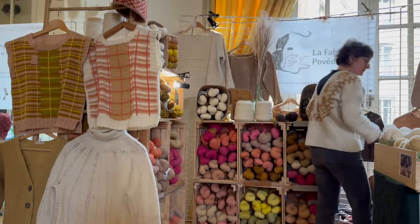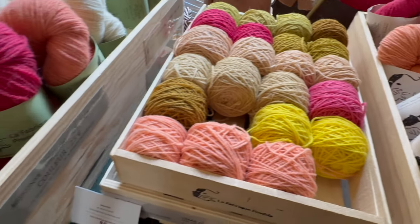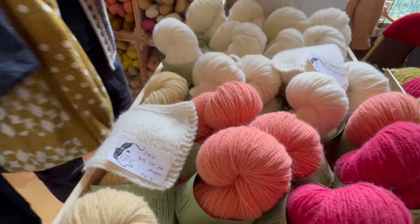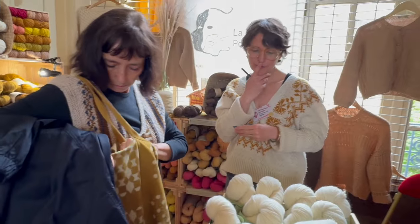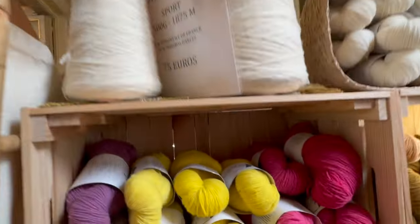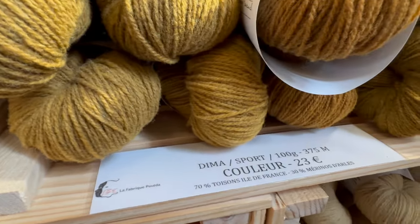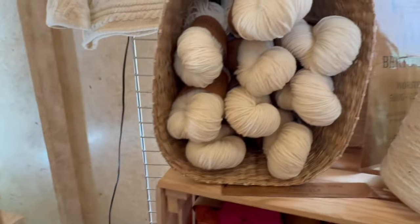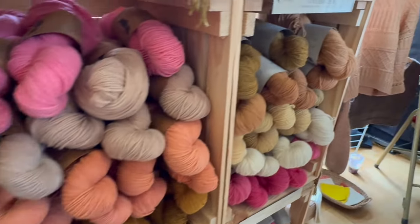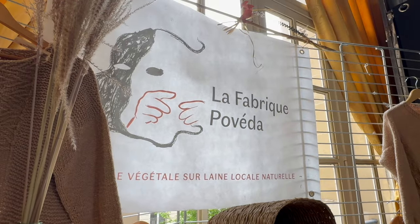Another natural dye newcomer was Céline of La Fabrique Poveda. Céline started her studio in 2019, then had to shut it all down when the pandemic came — she had no following or website yet, and had no way of supporting the business. But that gave her time to perfect her work. What's cool about Céline is that she sources all her own wool down to the fleece — she picks the fleeces, skirts them herself, and then has them spun to her specifications. She had some cool blends, including a brand new base with a touch of angora in it. Between her impeccable fiber sourcing and her natural dyeing, I'm very excited to watch her grow.